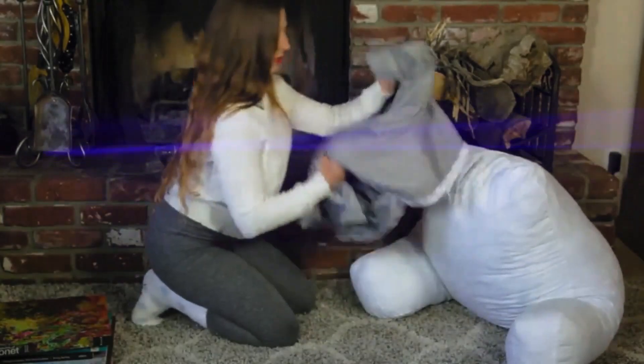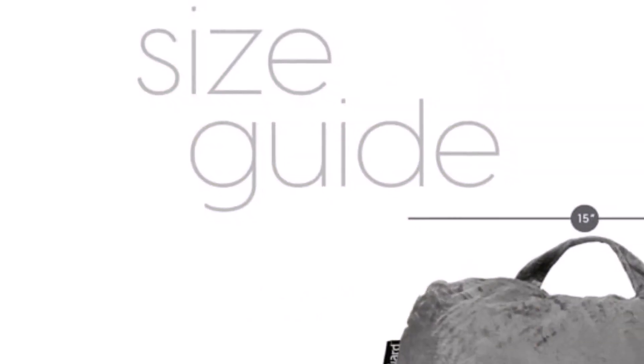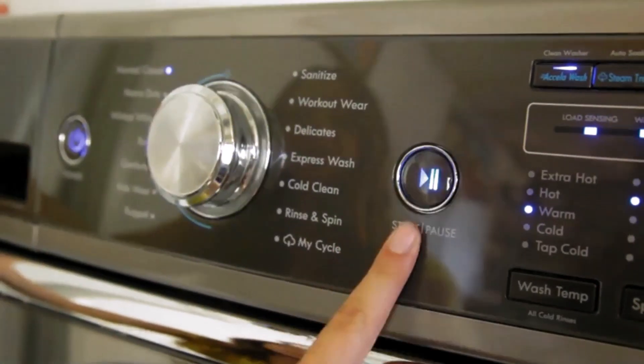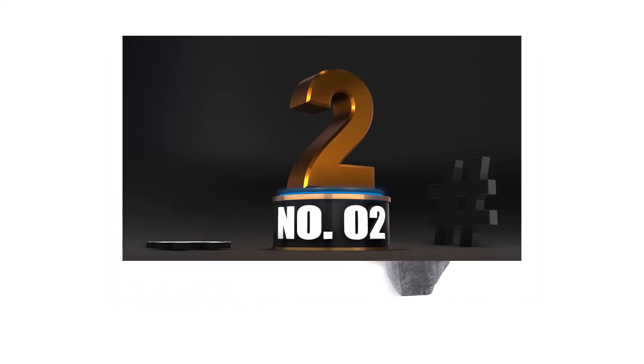The Milliard bed rest pillow comes in three sizes: the 18-inch version, the 14-inch, or the larger 24-inch size, enabling you to pick a suitable choice.